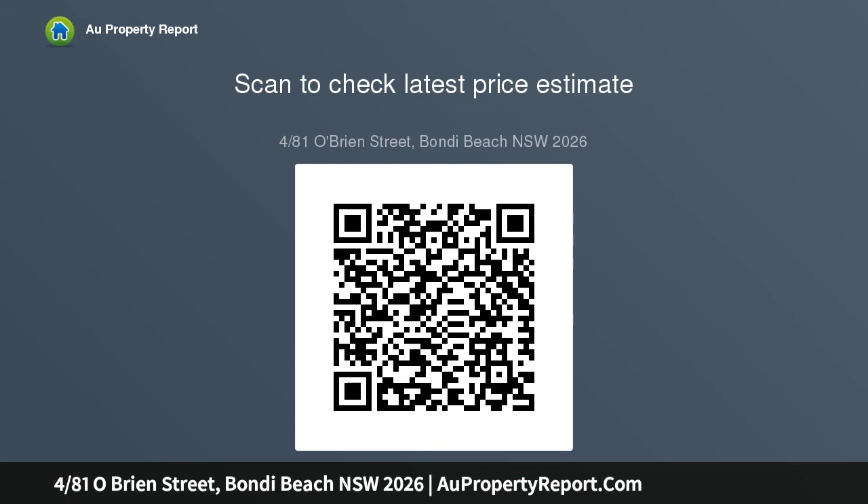Although ready to enjoy as is, it presents exciting scope to add a second storey, extend or enhance.